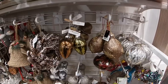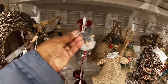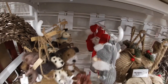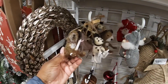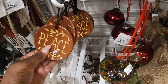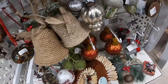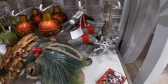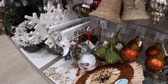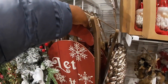$4.99, $4.99, $1.99, $10, $6.99, $14.99. They also have them back here in red. The little dogs are $1.99. Peace, believe, Noel — $7.99. $7.99, $1.99, $1.99. Let it snow — $19.99.